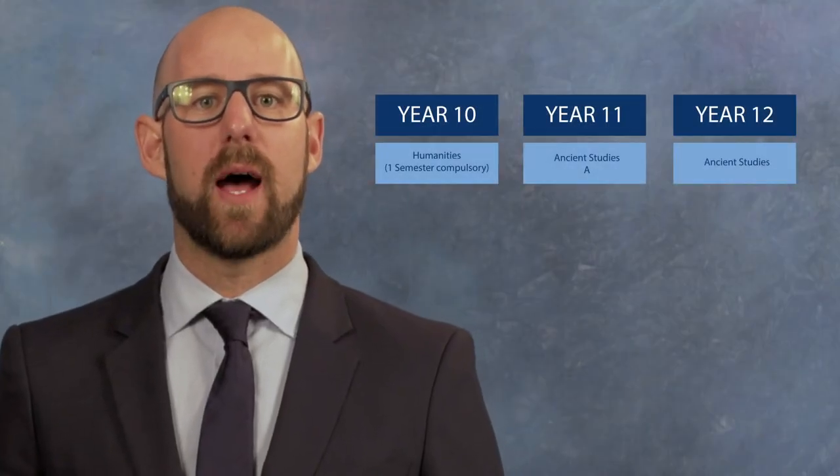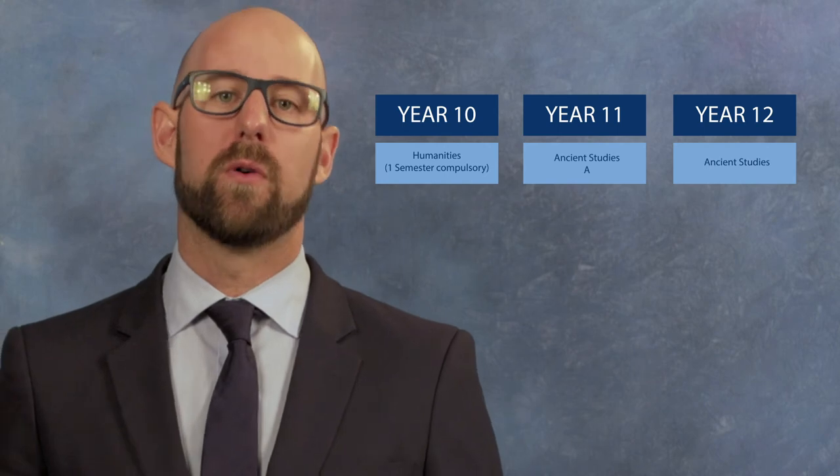Ancient Studies is in Year 11 and then can be followed into Year 12 or Stage 2. If you like playing Age of Empires and Rise of Nations through to finding out about ancient art, warfare, mythology, architecture, beliefs, technology and societal structures and everyday life, then this subject is for you. See you next week.